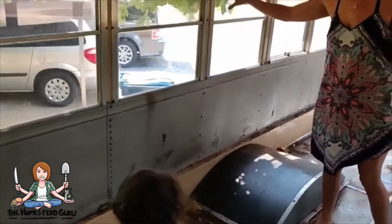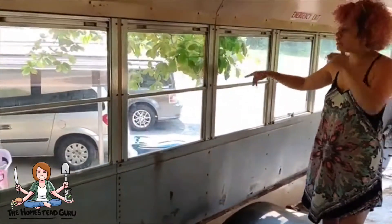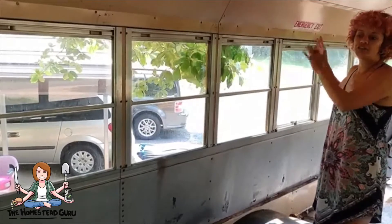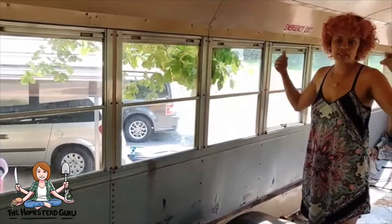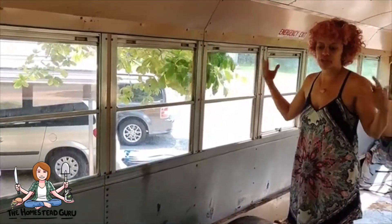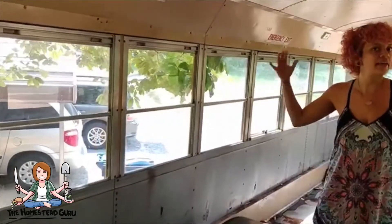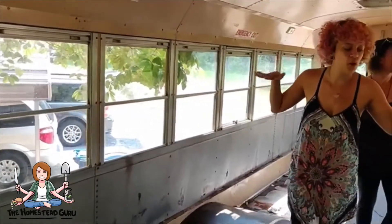I haven't fully decided what I'm going to do with all the windows. I do know I want to cover some for the children's areas, just for insulating purposes — to keep it warmer, cooler, whatever. But I will let them have some natural light in their bunk and lofted areas. I don't want it too dark.